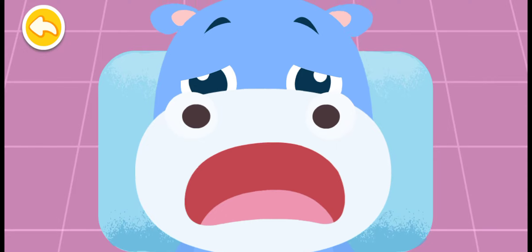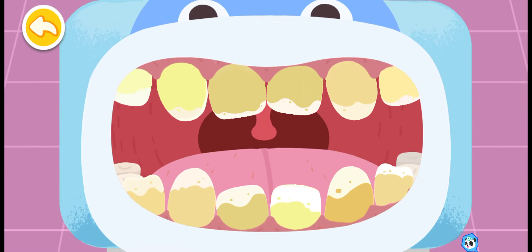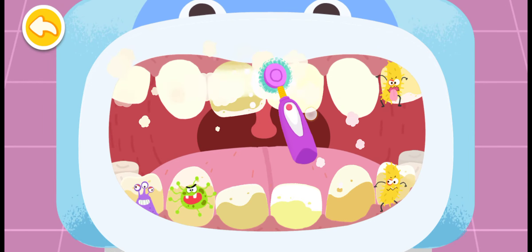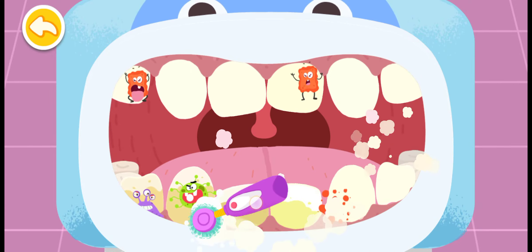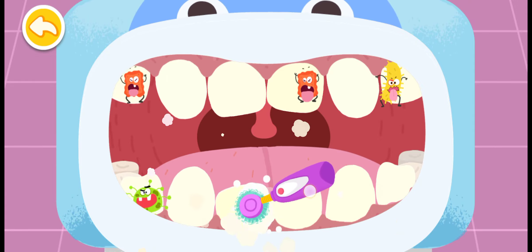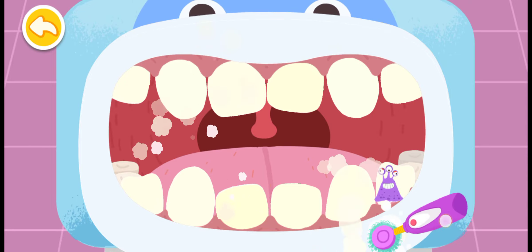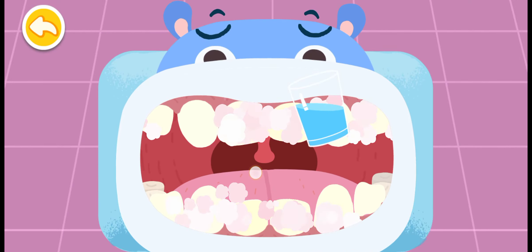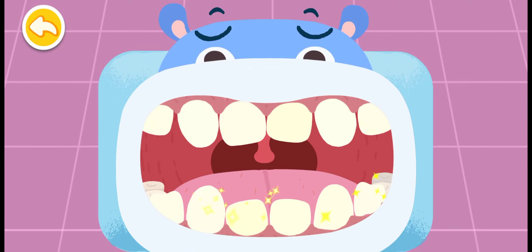My teeth are a bit crooked! Let me check your teeth! Open your mouth! The teeth are so dirty! Brush them clean first! Spit out the foams when you rinse your mouth!